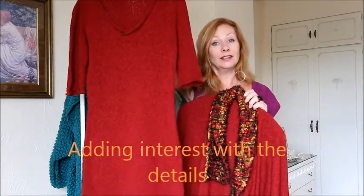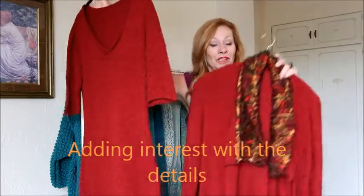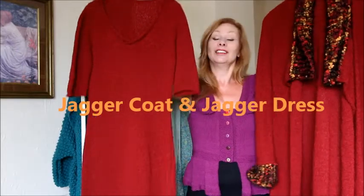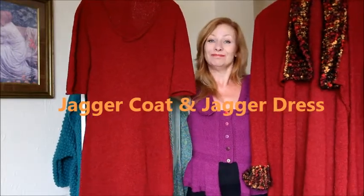So again, easy to alter in length if you wanted it shorter or longer, and put together to make a gorgeous twin set. So that's the Jagger coat and the Jagger dress. Thanks for listening. Bye.